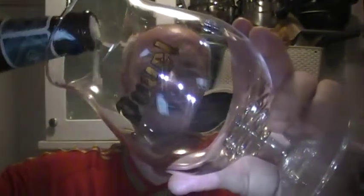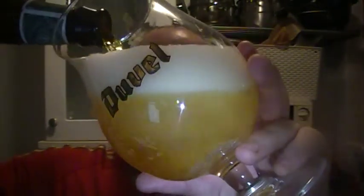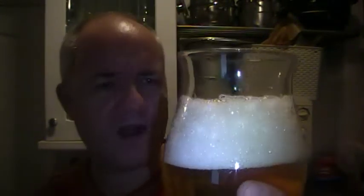I've got a homebrew on in the background — you can hear that bubbling away if you were wondering what that was. So there is the pour. It's a nice straw colour, looks more like a lager than anything. Straw colour, good lacing and carbonation, nice white, bit of a frothy white head on it.